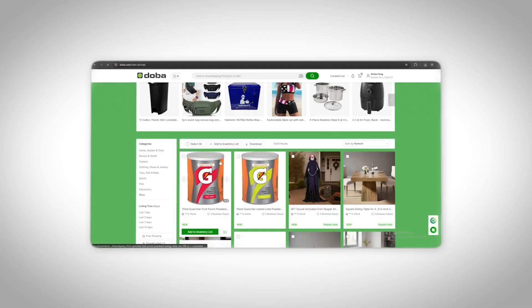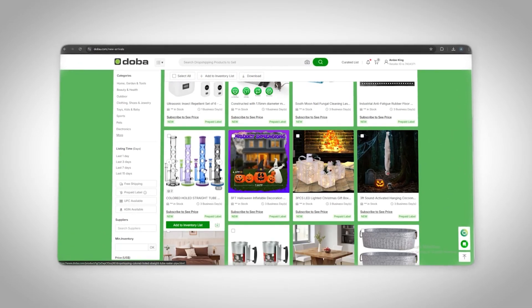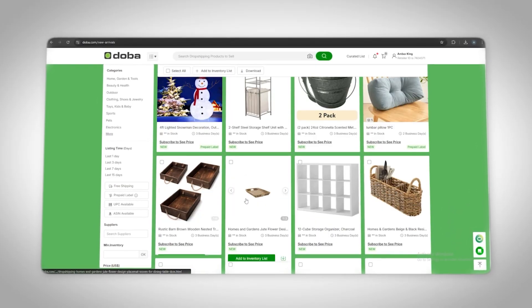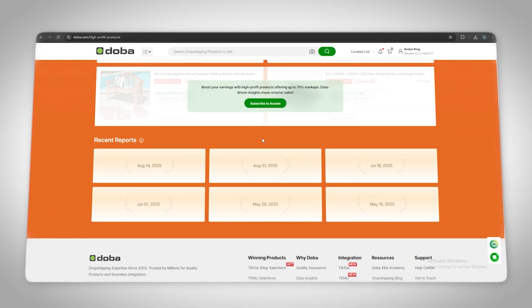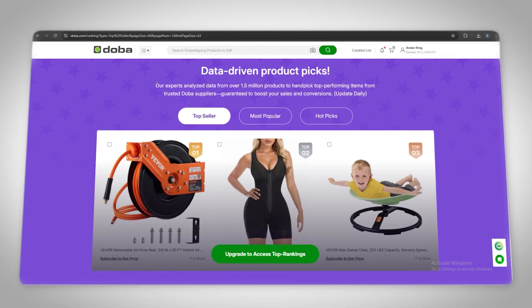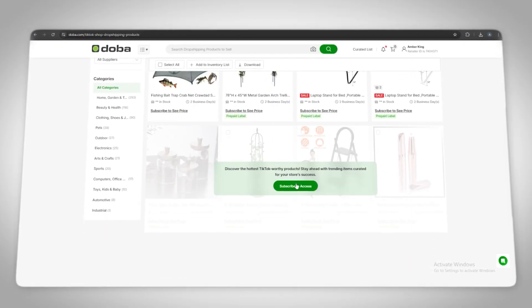This is where DOBA comes in clutch, across niches like home, pets, beauty, electronics, and outdoors. They even have top sellers and new arrivals lists built in, so instead of scrolling endlessly through TikTok trying to find a trend, you can just filter by category, see what's hot, and test it. Because their suppliers ship from the U.S., you're not stuck with 30-day shipping times — customers actually get their products in a few days, which means less refund drama and way more repeat buyers.